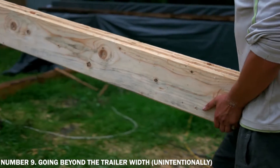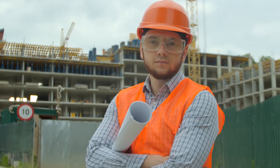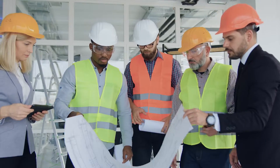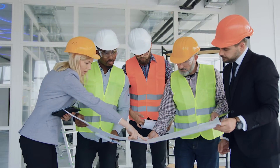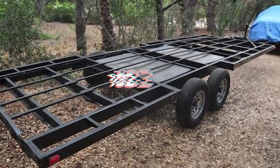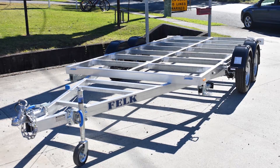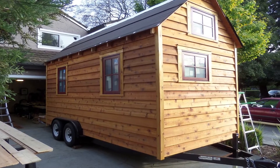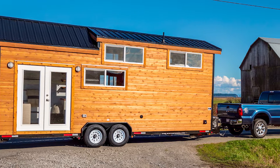Number 9: Going beyond the trailer width unintentionally. Beginner tiny home builders frequently have great layout and storage ideas, but wanting to maximize everything typically leads to issues like improper weight distribution and exceeding legal width restrictions. Trailers' maximum authorized road width is 102 inches, so ordinary small home trailers are just 90 inches, since you must still consider your walls and their added width. Most overlook the siding, sheathing, drip edge, roof overhang, and so on — once installed, it's easy to go over.